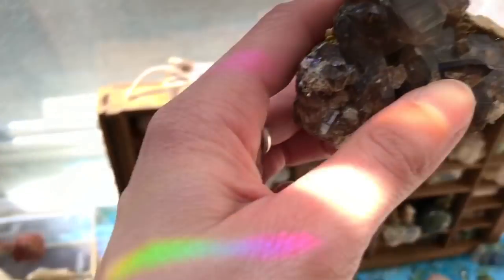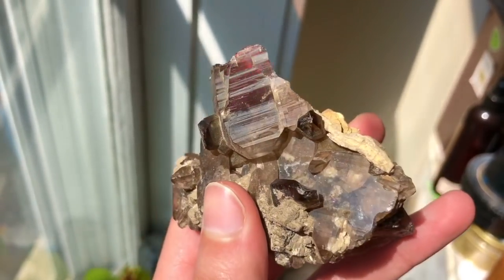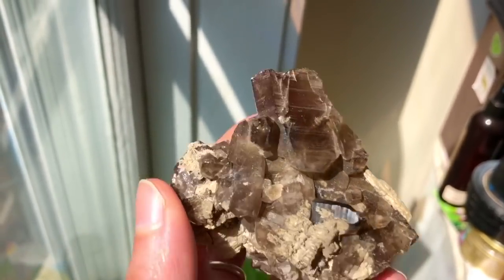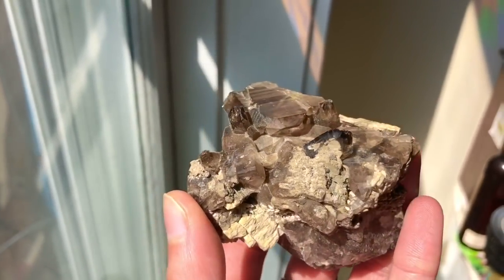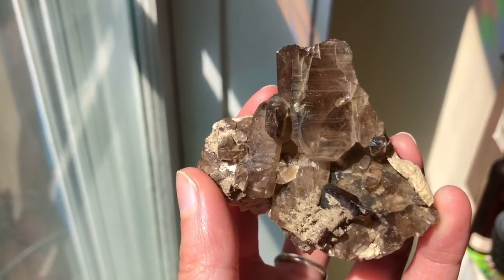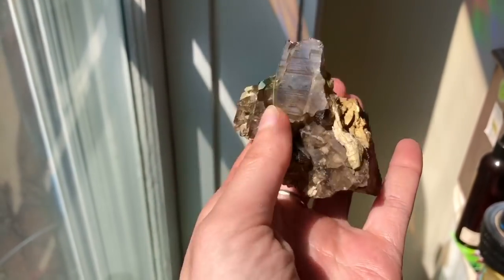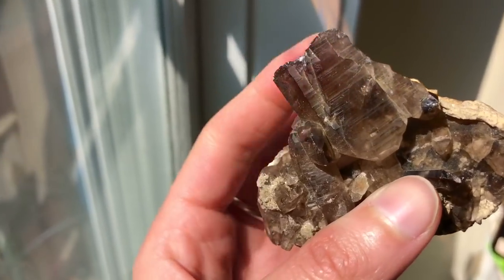This is actually smoky quartz and this was given to me from somebody over Instagram. If you're watching this video please reach out and let me know because I completely forgot your name, but she was just the sweetest girl. I literally said I just wanted some smoky quartz and she messaged me and got this for me. It was just so thoughtful and sweet of her and I absolutely love this piece.